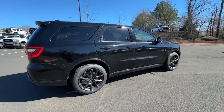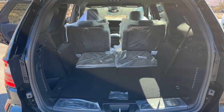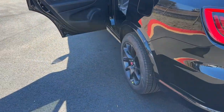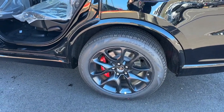V8 engine, navigation system, all-wheel drive, keyless entry, eight-cylinder engine, satellite radio, power liftgate. Get the SUV that's got the style and strength to get the job done right. Test drive the Durango.